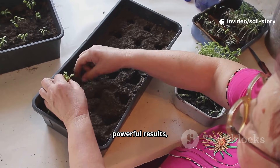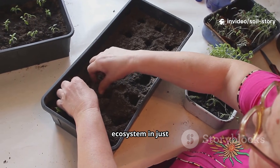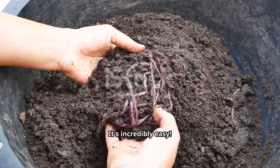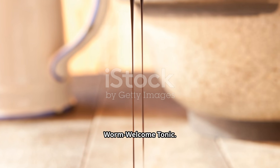Simple science, powerful results — a thriving ecosystem in just three days. Ready to brew your own batch of microbial booster? It's incredibly easy. Let's make the molasses-based worm welcome tonic.